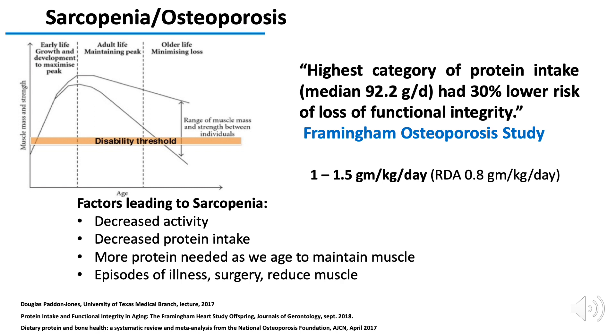Let's look more at sarcopenia — which means muscle loss with age — and osteoporosis, which is bone loss with age. It's likely going to happen for all of us, but it's more common if we have decreased activity as we get older or decreased protein intake. As we get older, our body actually needs more protein to maintain our muscles and our bones. And if we have illnesses or surgeries, we're likely to lose muscle quickly and bone quickly too.